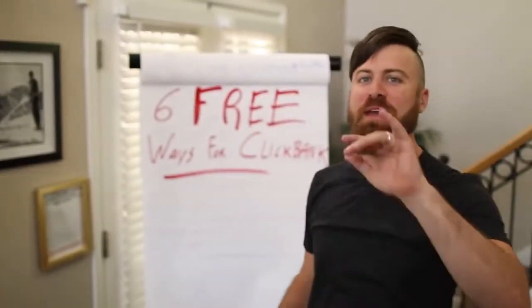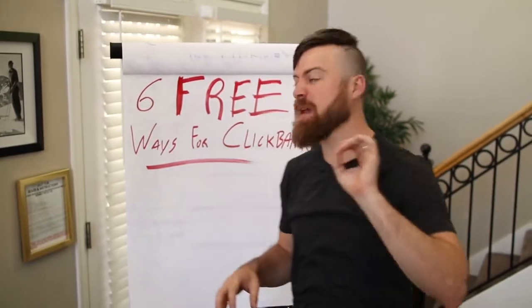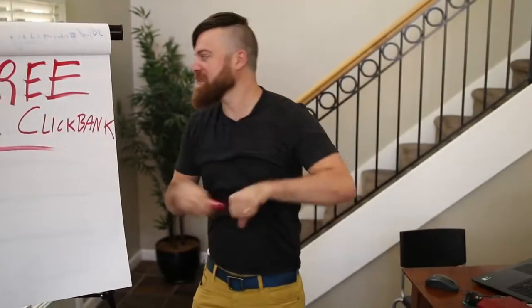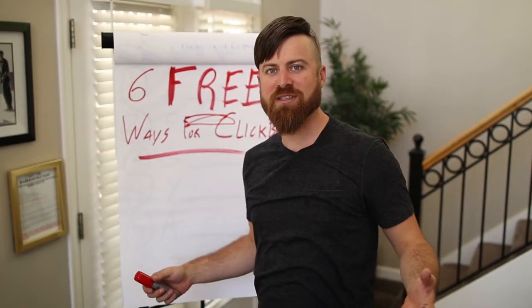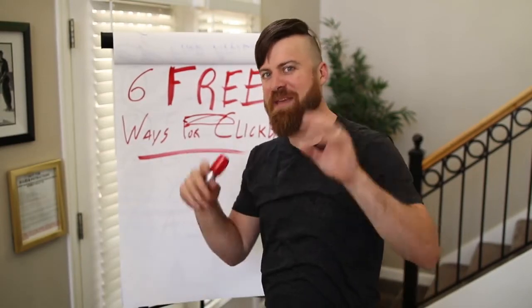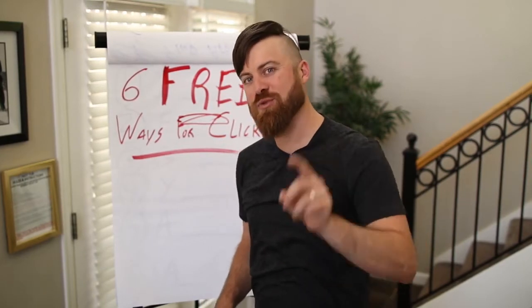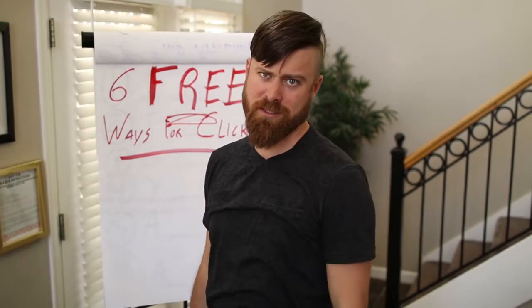Clickbank is an amazing affiliate network which allows you to sell almost any product under the sun and make commissions. I'll be showing you 6 free ways to promote these products and earn commissions online, so you don't have to spend anything. Let's get into it. I'll go over all of them and I'll show you a little bit about Clickbank for those of you who don't know about this amazing money opportunity on my computer.